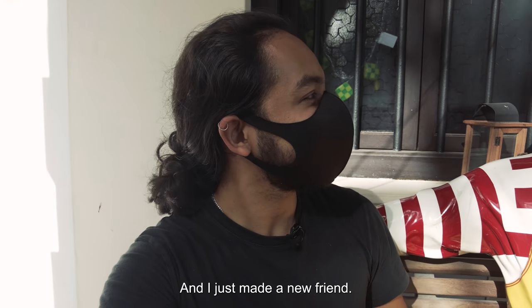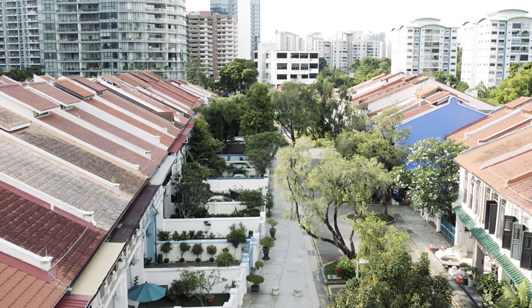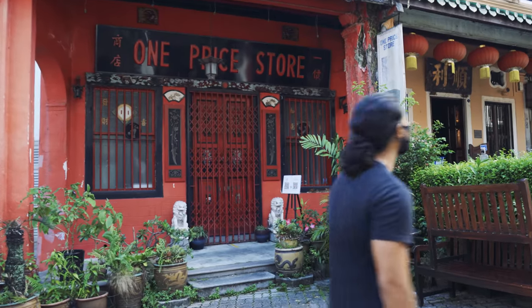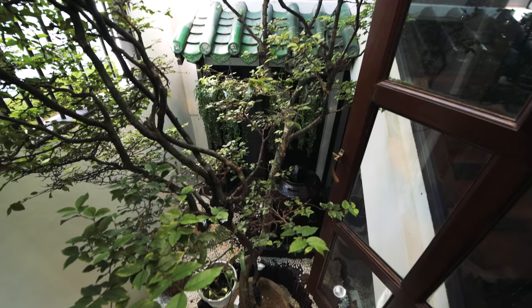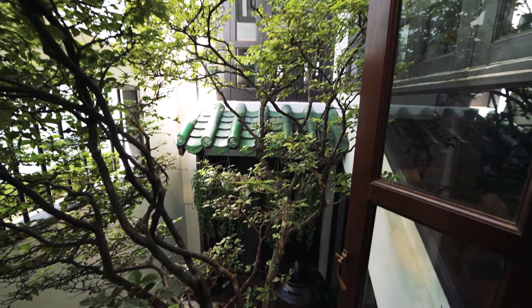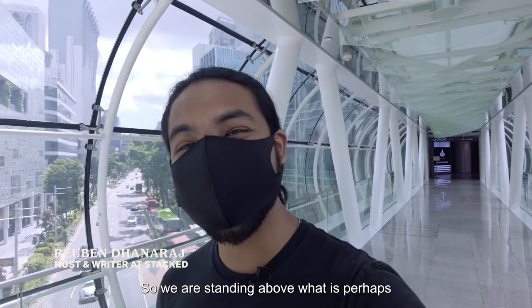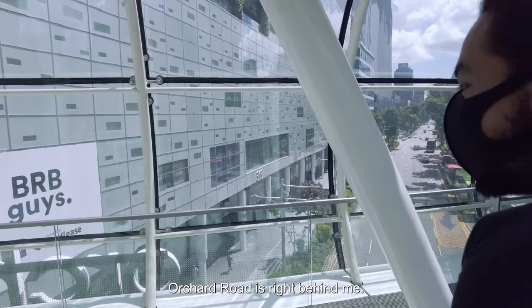So I'm in Emerald Hill right now and I just made a new friend. We are standing above what is perhaps the busiest road in Singapore today. Orchard Road is right behind me.